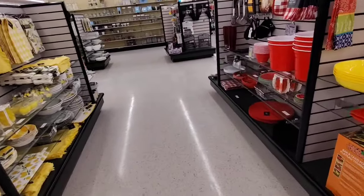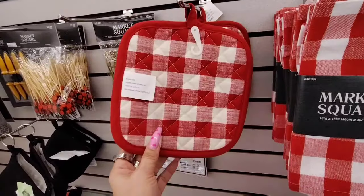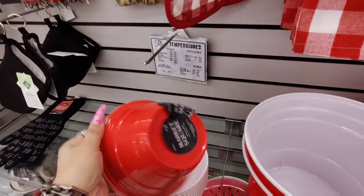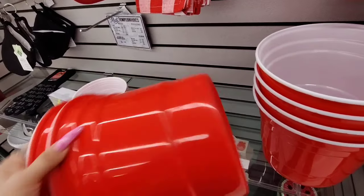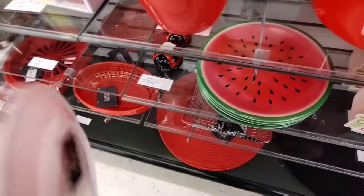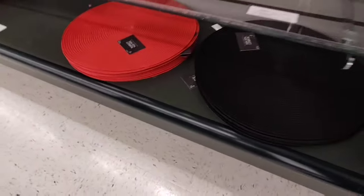Let's get into some watermelon — we've got the whole barbecue hoedown look going on at $6.99 for a set of four cloth napkins. Pot holder is $2.79. $1.29, $3.79, $4.99. This is melamine at $2.29. $1.99 for a set of four — $1.99 for the red and $1.99 for the black.